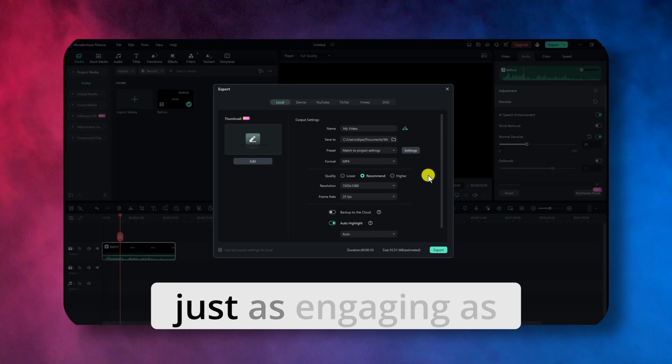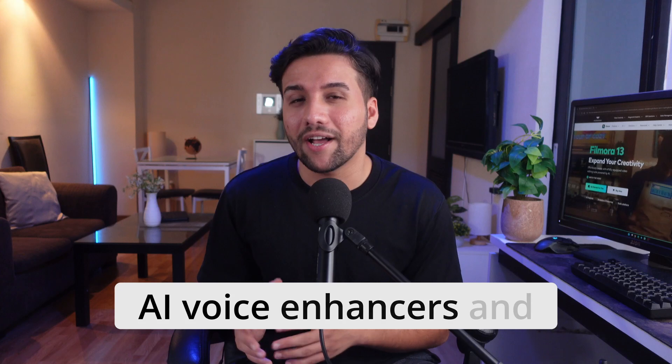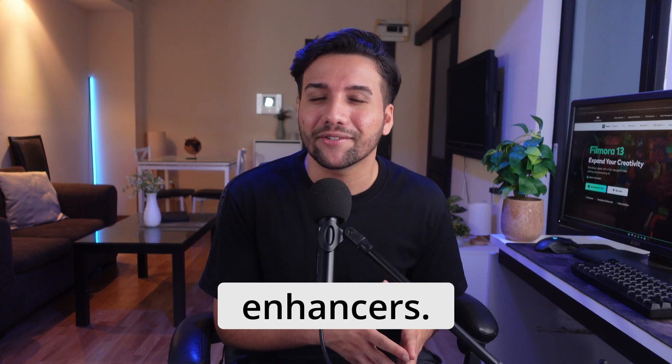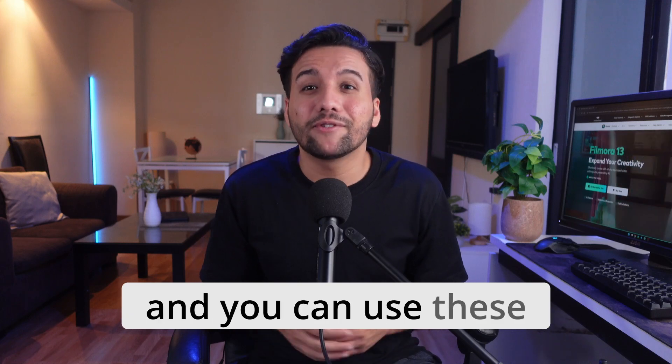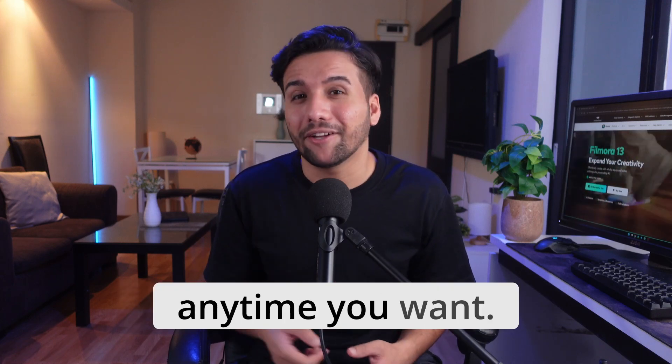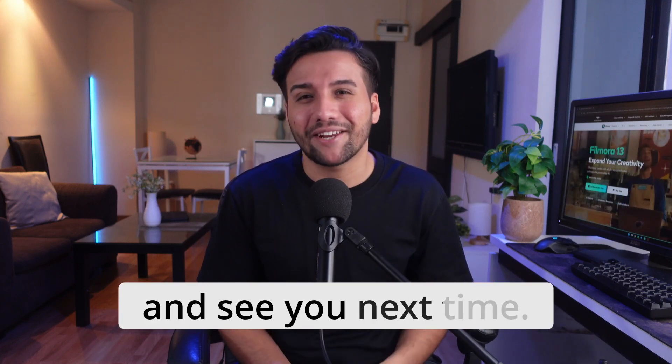High quality audio is just as engaging as visuals when creating engaging content. So don't overlook the AI voice enhancers and the AI audio enhancers. Use the link below to download the latest version of Wondershare Filmora and you can use these AI tools anytime you want. If you like this video, give it a thumbs up and share it with your friends. Thanks for watching and see you next time.